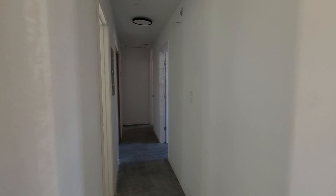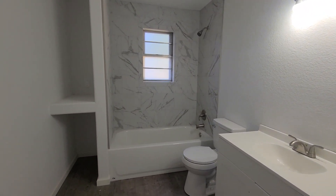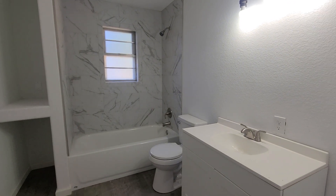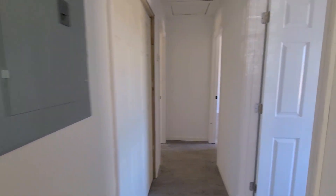Coming straight back here we have our first bathroom on the right hand side with some built-in storage. Beautiful tile in the shower-tub combo, new fixtures throughout as well. Everything is brand new in here.